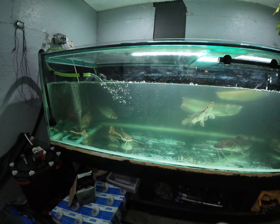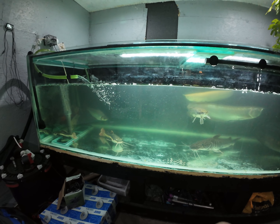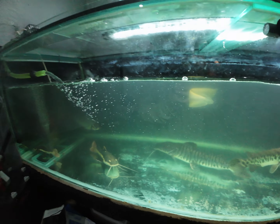This tank is eight feet long, 30 inches wide from front to back, and 27 inches tall — 1,300 liters.